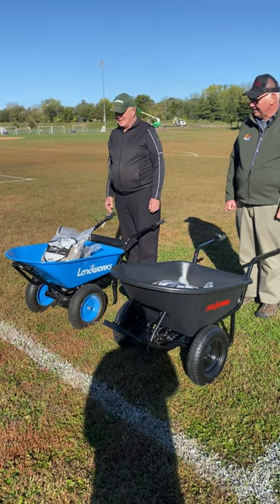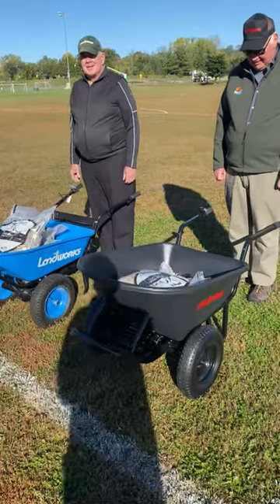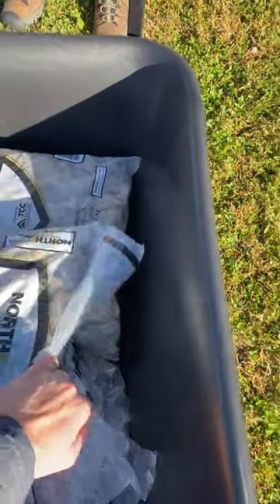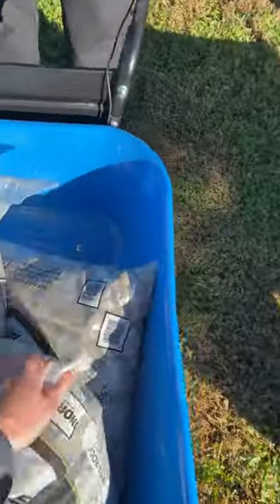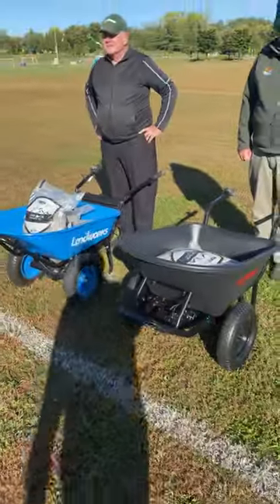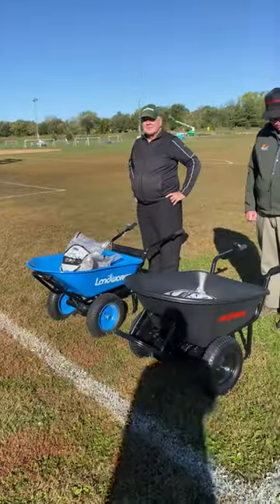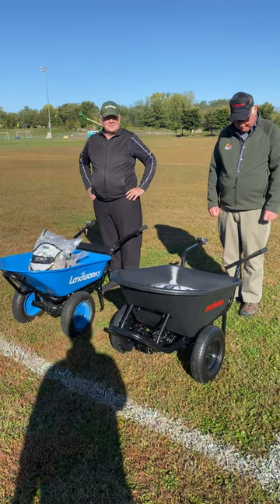Chore Warrior versus the Super Handy Land Works electric wheelbarrow race. In each wheelbarrow we have three 50 pound bags for a total of 150 pounds of river rock on each wheelbarrow. We're going to be testing which one has more power and can get up this hill faster. They will both be using one arm, so it's all going to be by the wheelbarrow, no assist from the human.